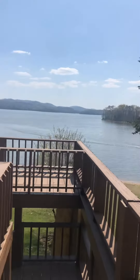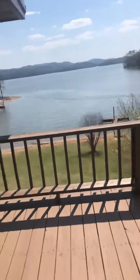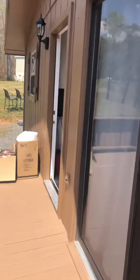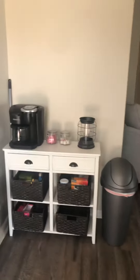This is the view on Cherokee Lake. We have our own private dock, a grill, and patio furniture. We're finishing up here.